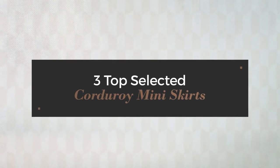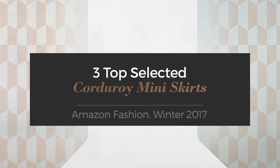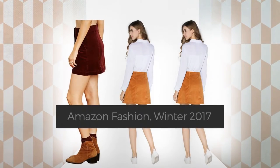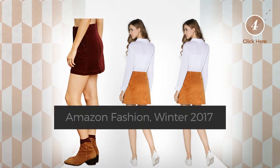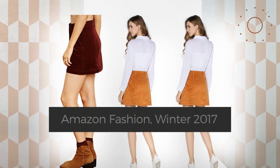3 Top Selected Corduroy Mini Skirts — Amazon Fashion, Winter 2017. At any time, click the circle and check for updated deals on your favorite skirt.